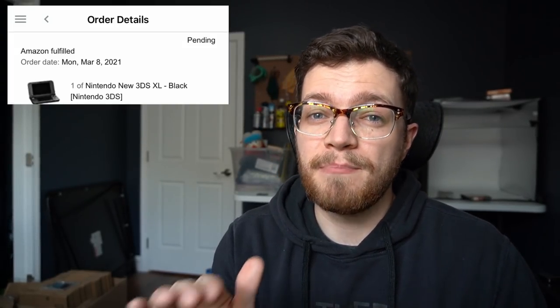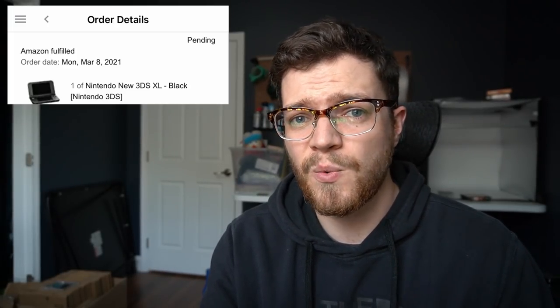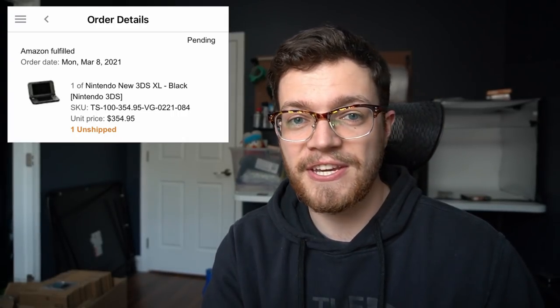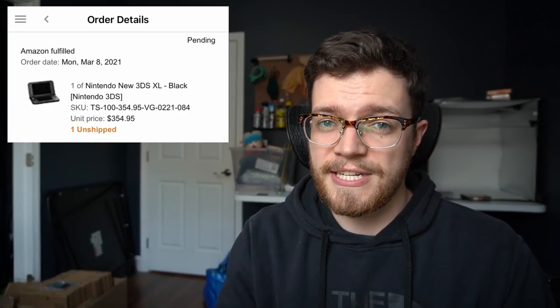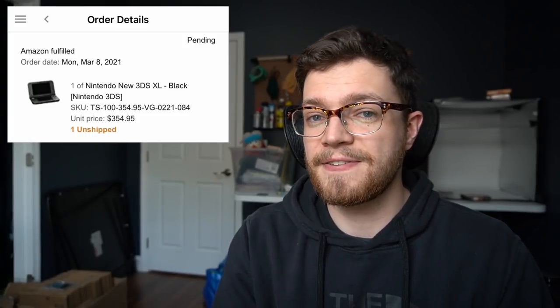This next Amazon sale absolutely blew my mind. This was a new 3DS XL that you guys saw me pick up from a pawn shop for like $120 in one of my most recent videos. It ended up selling for $354. It was in very good condition and sold through FBA, so it was eligible for the buy box. The fact that this thing sold for more than a Switch system absolutely blows my mind. You will not see comps like this on eBay — this is a huge advantage of selling on Amazon. There's less competition, and with that buy box element, you can sometimes get crazy prices.